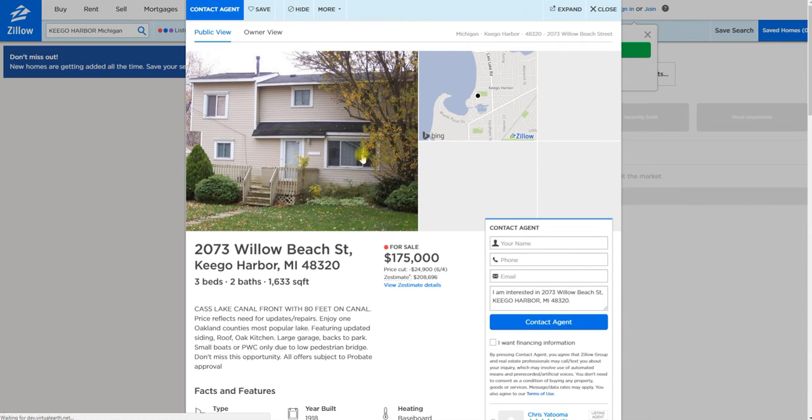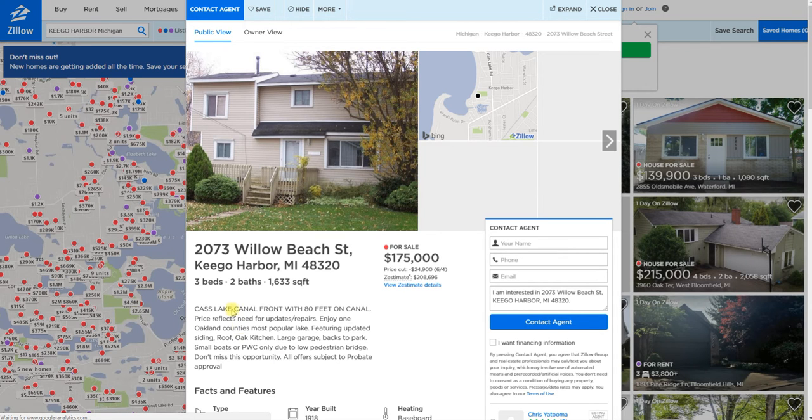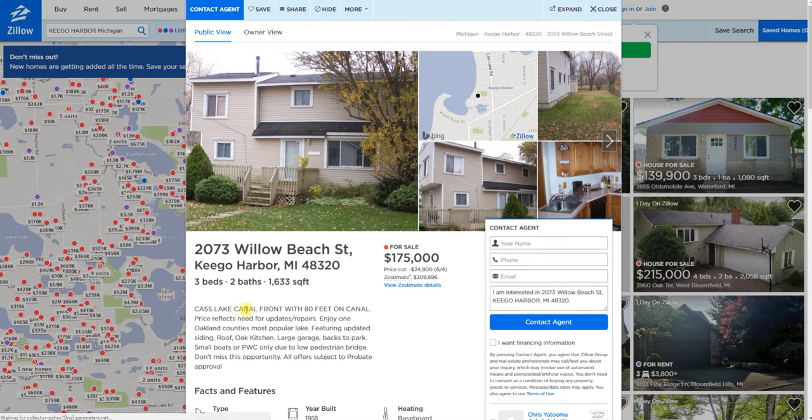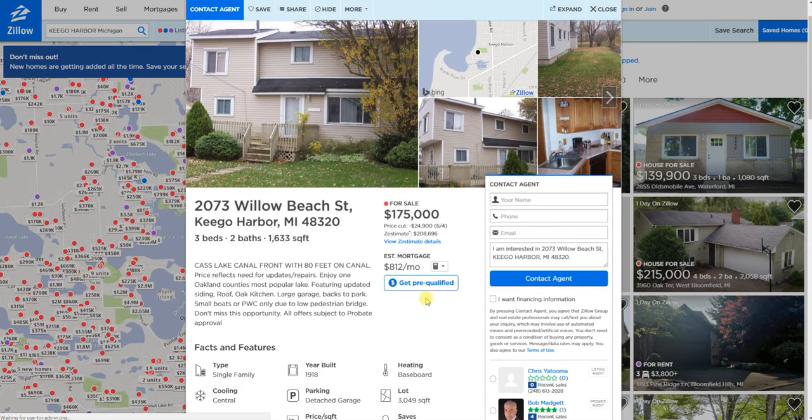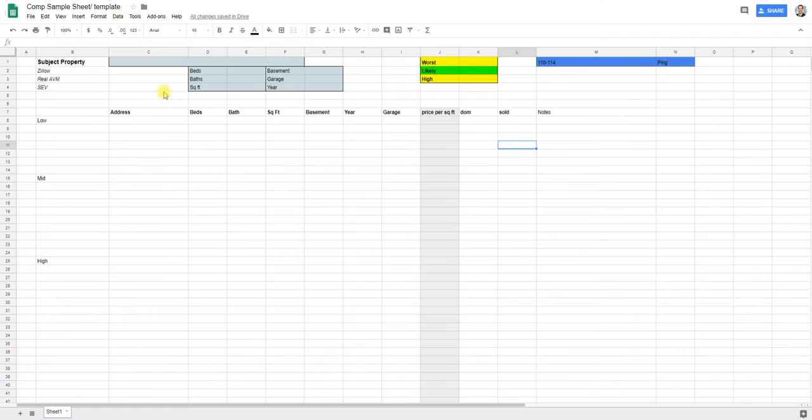Looking at the property, it's on a canal — so it's on the water but not right on the shoreline, it's on the canal for Cass Lake. Zillow is estimating this property might be worth around $208,000. Again, Zillow is not the most accurate but it's going to establish what I call a ping, so I'm going to go ahead and write this down on my comp sheet.